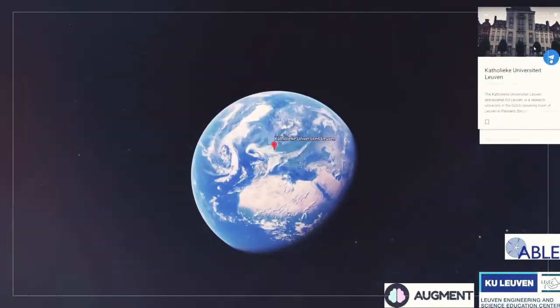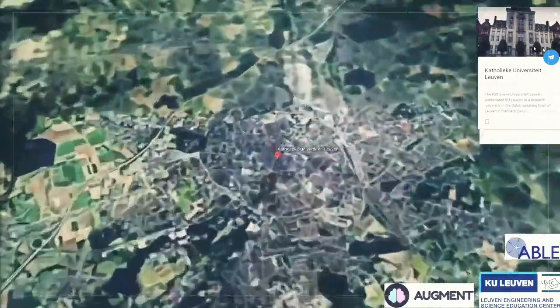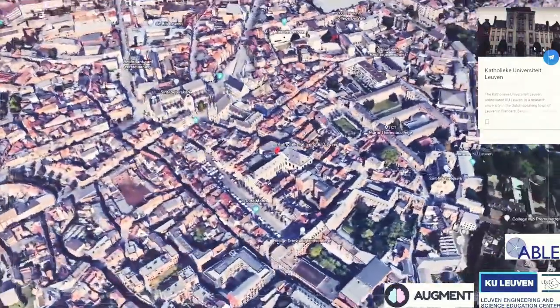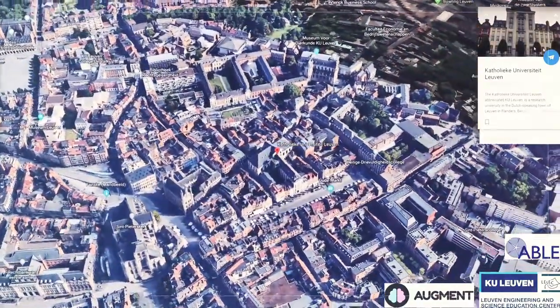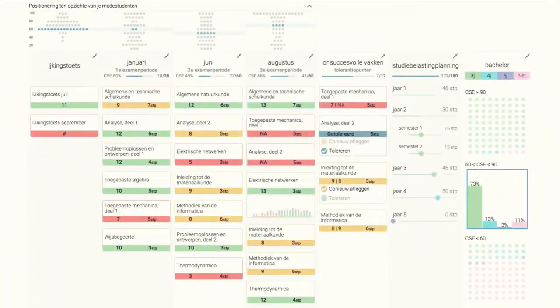In the scope of the European project ABLE, KU Leuven researchers and practitioners of AugmentACI and the Leuven Engineering and Science Education Center collaborated to create a learning dashboard that supports the dialogue between student advisors and students. The learning dashboard Lisa was the final result of an intensive user-centered design project and elaborate piloting in more than 26 programs.